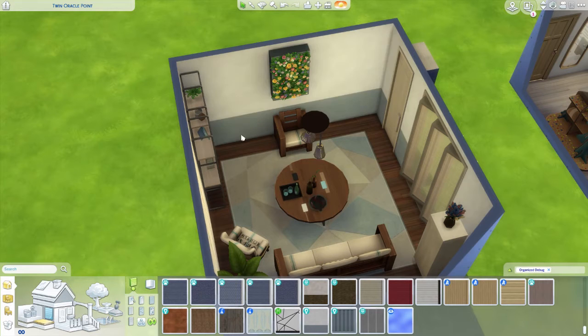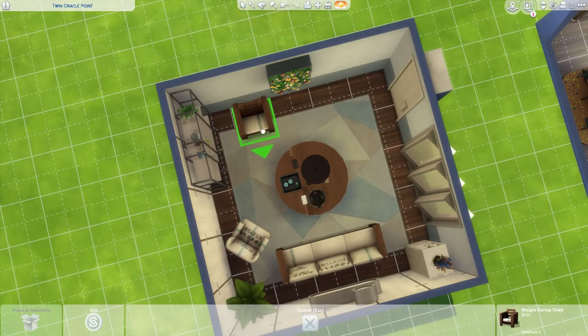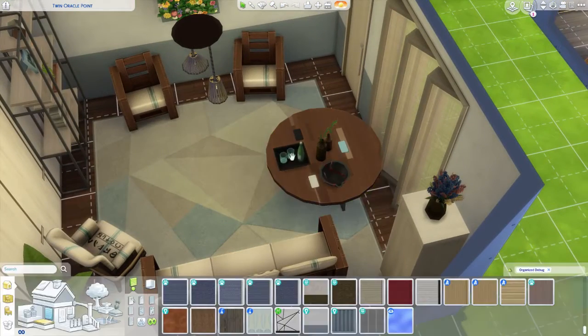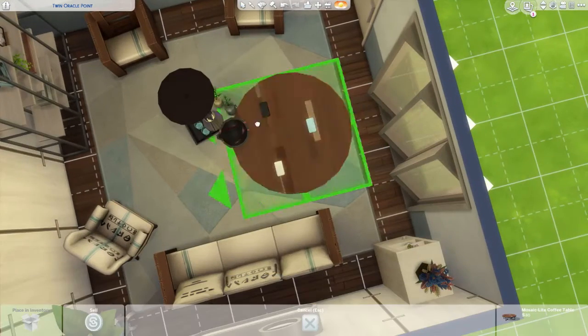The first room I'm doing is a sitting room type area — it could be considered a living room as well, but it doesn't have a TV, so that depends on your definition. The other room is a bedroom; it wasn't specified if it was a kid's room or a spare room, so I ended up turning it more into a kid's room, which you'll see after I'm done with the sitting room.